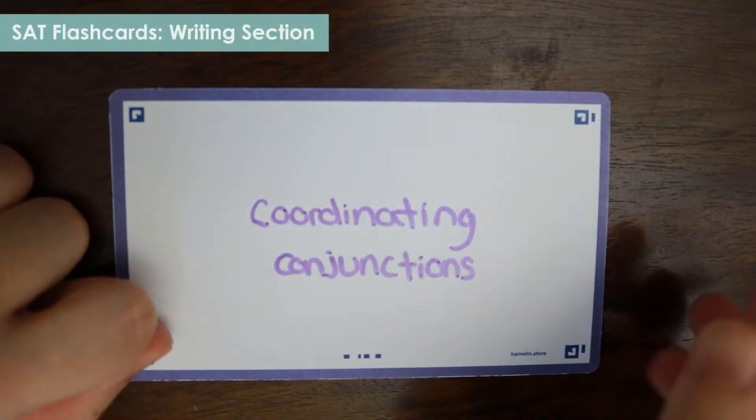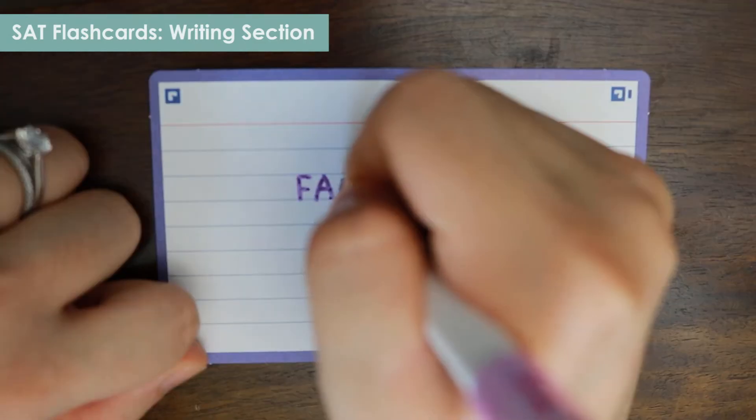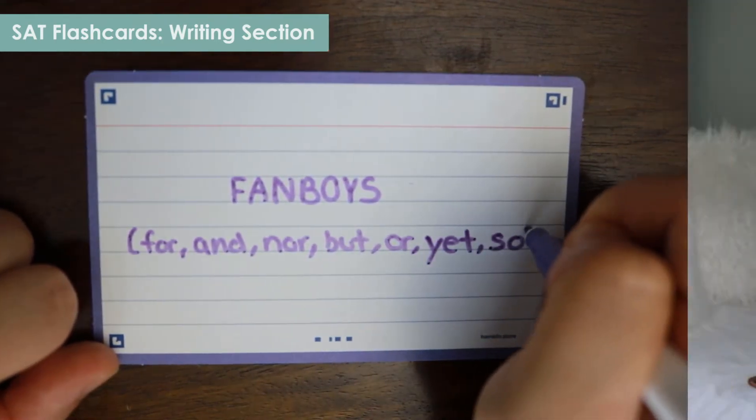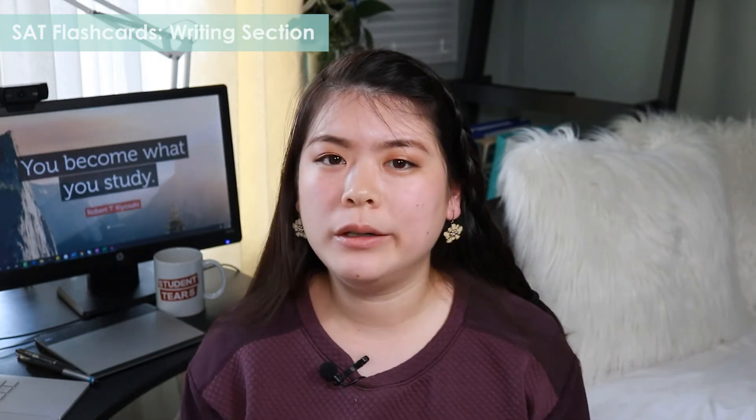Let's talk about the writing section. This is a great opportunity to learn grammar rules using flashcards. For example, if you're trying to learn coordinating conjunctions — which are used to join independent clauses — write 'coordinating conjunctions' on the front, and on the back write the mnemonic FANBOYS: for, and, nor, but, or, yet, so. That's the exhaustive list. You can also learn punctuation this way — semicolon, colon, comma, em dash — making a card for each with the punctuation on the front and the rules for how to use it on the back.